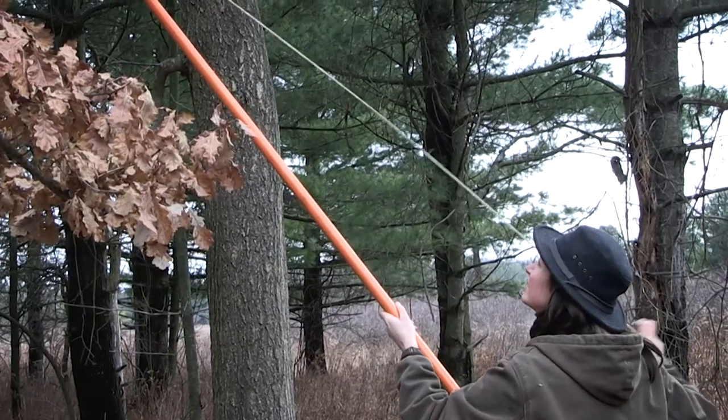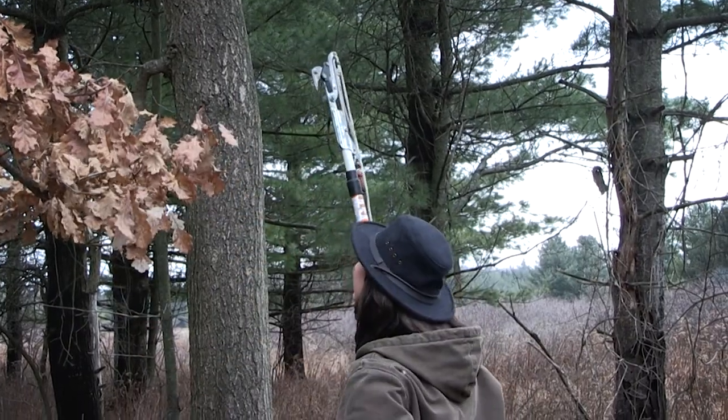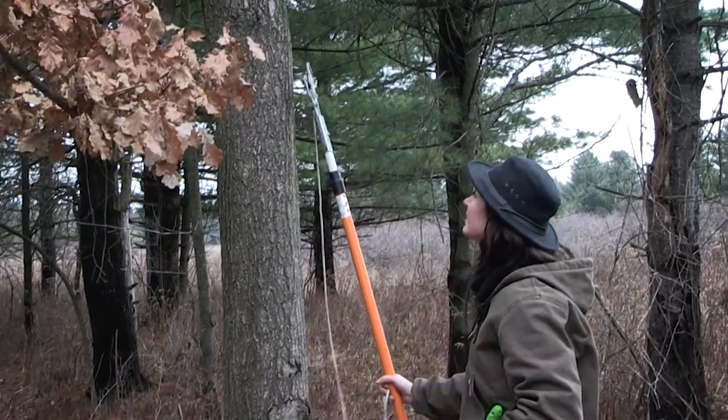If you change your pruning to the dormant season — so fall and winter — when it's colder, you can protect your tree from getting the disease while the beetles are inactive.